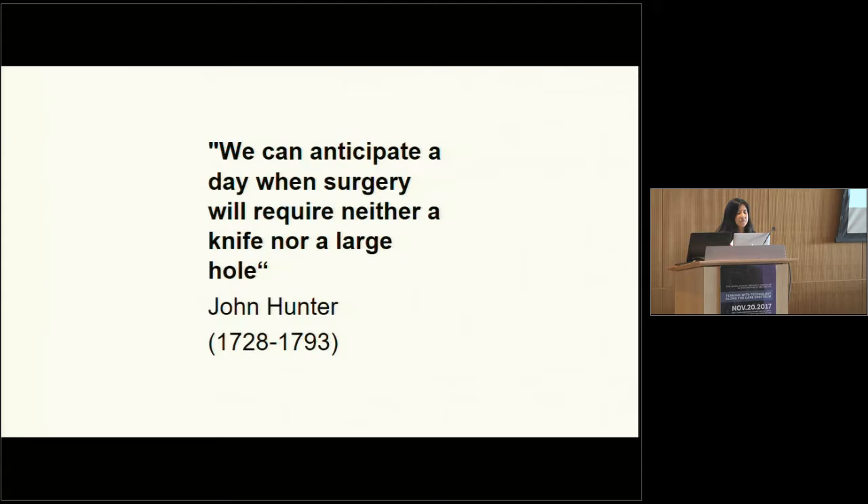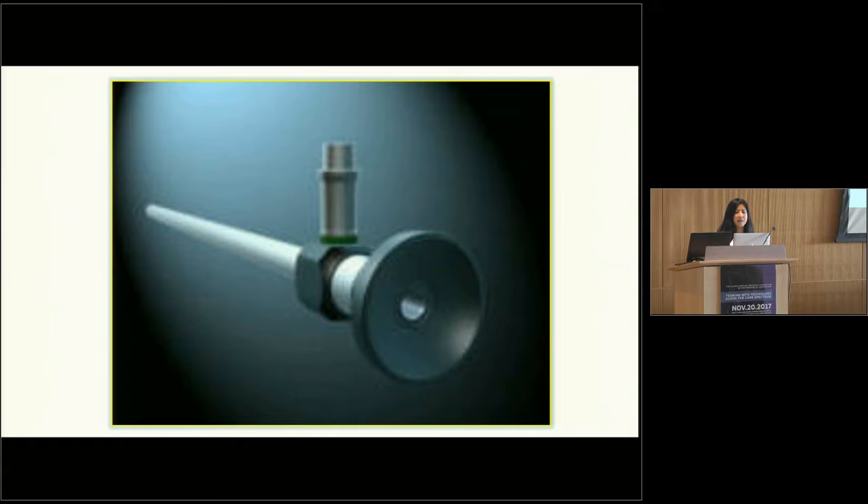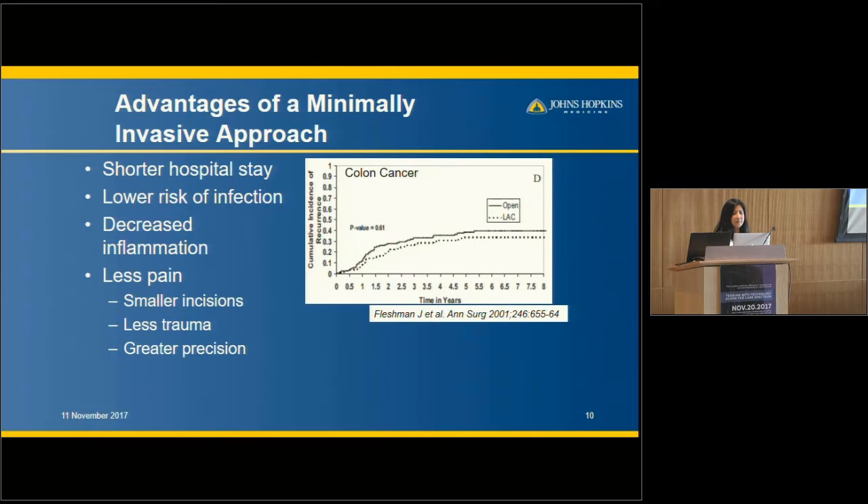It's interesting that minimally invasive surgery was really predicted a long time ago — in the 1700s by John Hunter, a famous British surgeon and anatomist-pathologist. It wasn't until almost two centuries later that it was adopted by gynecologists, and then in the 1980s by general surgeons with the advent of laparoscopic gallbladder removal, that this really came to fruition. It has improved patient care in many ways across a variety of procedures.